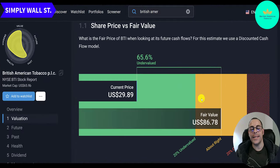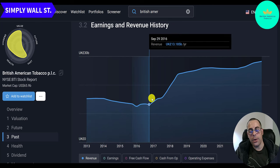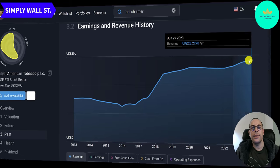Simply Wall Street has a fair value of $87 — they agree the stock is 66% undervalued. In 2012 they had revenue of 15 billion pounds, and over the next few years it didn't do that great — by 2017 it was down to 14 billion. But then they had a really big boost, probably from a big acquisition, up to 24 billion in 2018. Then steady growth year after year to 28 billion currently.